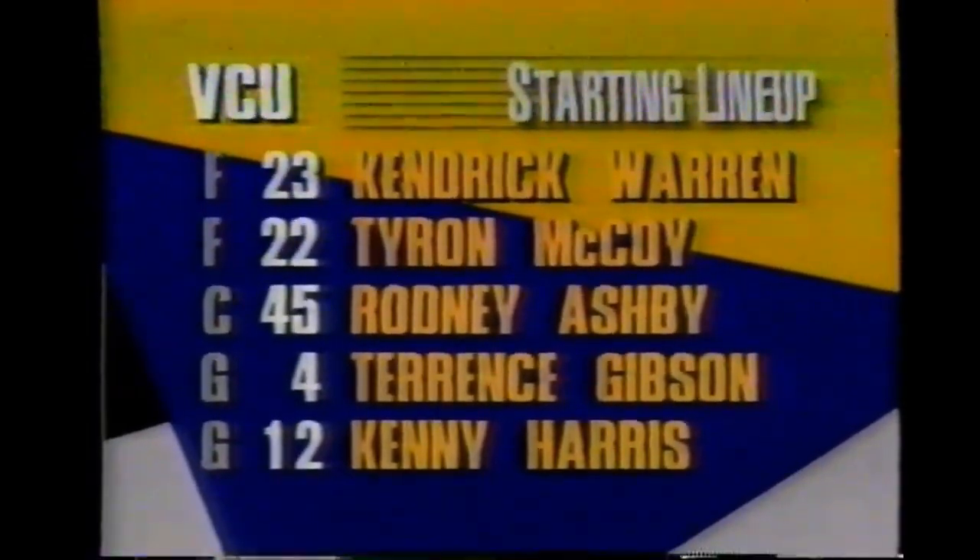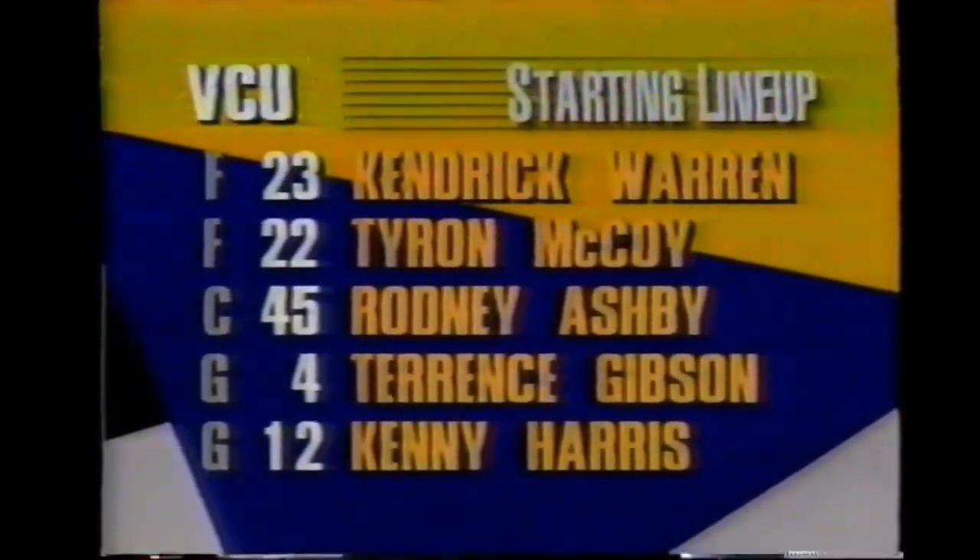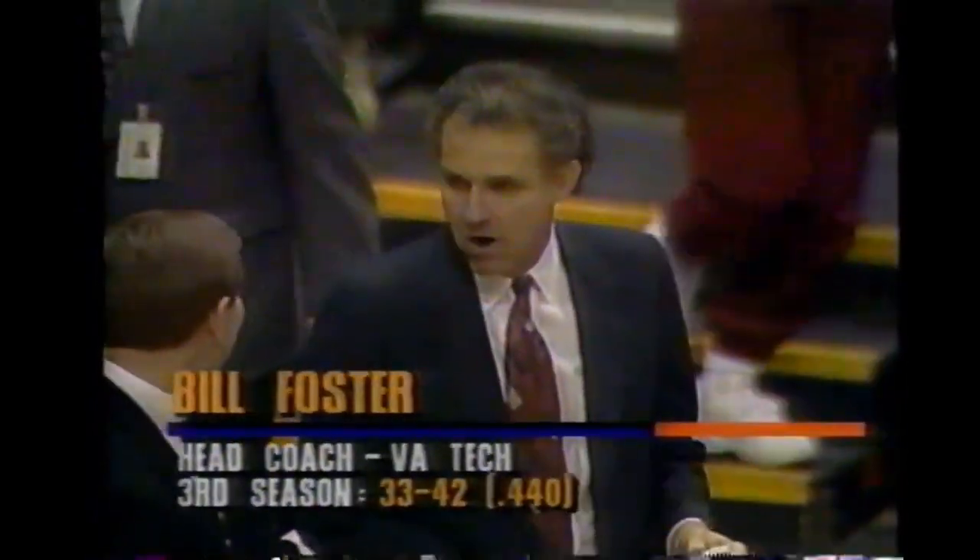Looking at the VCU lineup: Kendrick Warren has been there all year - he'll try to operate down low on the baseline. Tyrone McCoy, Terrence Gibson, Kenny Harris could all shoot the threes. Anytime you defend them, you've got to get out on those three shooters. If two out of the three are shooting well, it could be a good night for the opposition. Virginia Tech is coached by veteran Bill Foster.